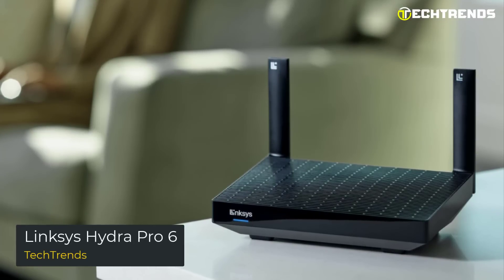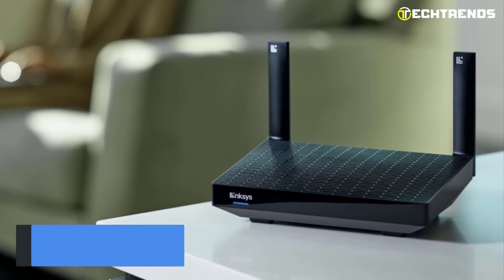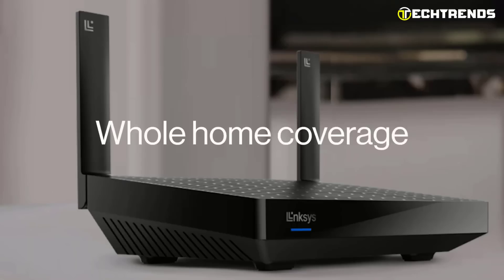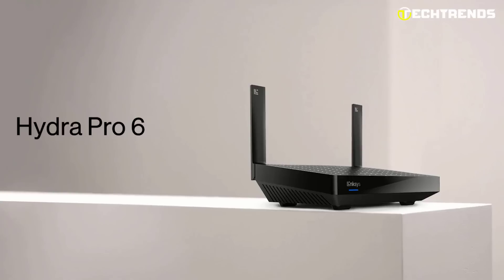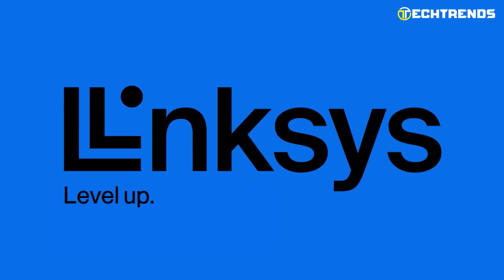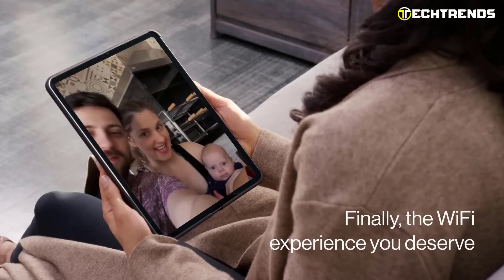Linksys Hydra Pro 6. A dual-band Wi-Fi 6 router that offers next-generation streaming and gaming to your network is the Linksys Hydra Pro 6 with intelligent mesh. Wi-Fi 6 technology requires access to the 160MHz channel to deliver the quickest connection. With up to 4 times greater Wi-Fi capacity, Wi-Fi 6 sends and receives multiple data streams simultaneously. Delivering the best Wi-Fi 6 experience is the Qualcomm Immersive Home 216 platform, advancing Wi-Fi in your home and business with wire-like reliability and lightning-fast performance.